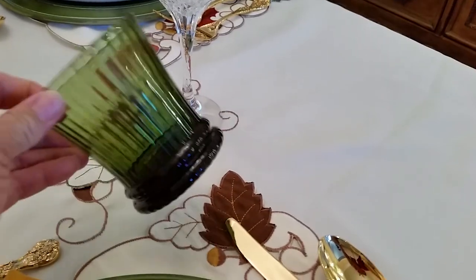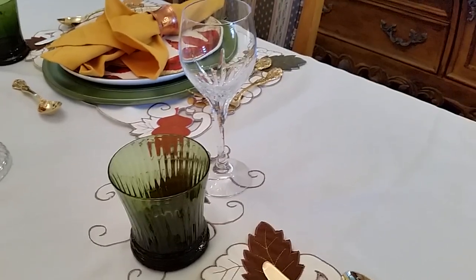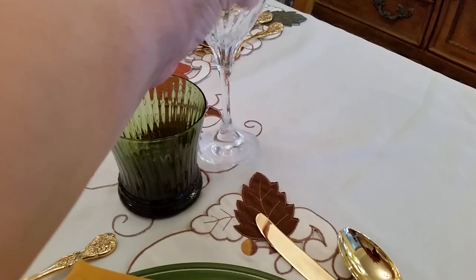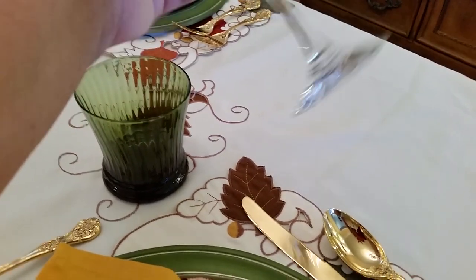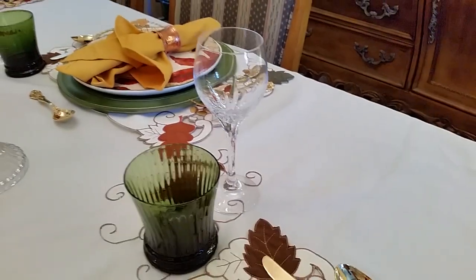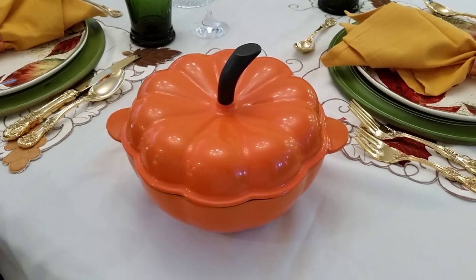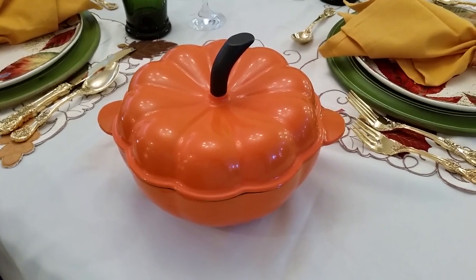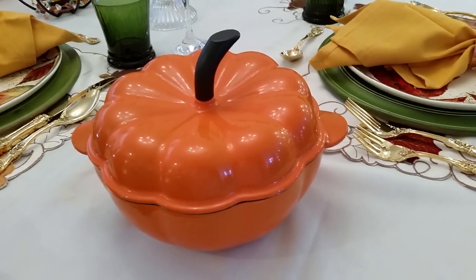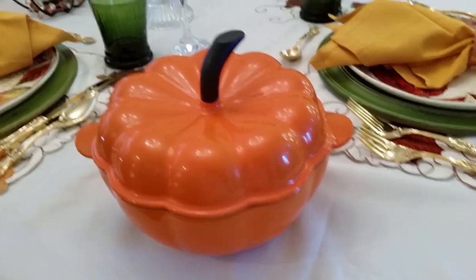For our drinkware we have a water glass — I don't even know where I got these from, maybe Wegmans many years ago. This right here is just your standard wine glass. I believe this one is a Waterford. This is a little cast iron pumpkin — I just have it here for decoration. This is actually a Martha Stewart piece sold at Macy's. I think it's $20-$25 or something like that. I've had it for quite some time.